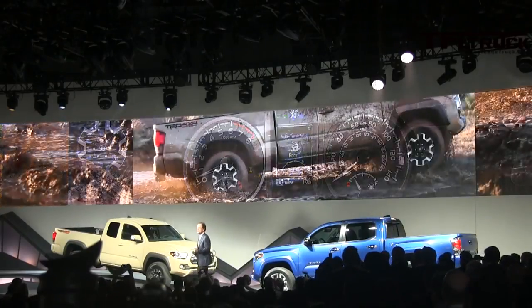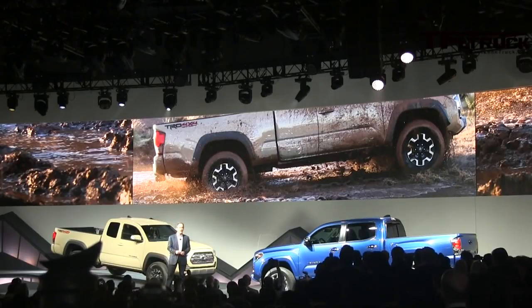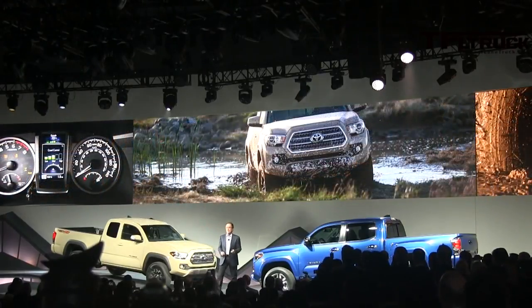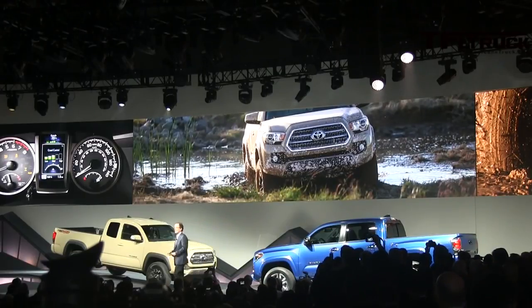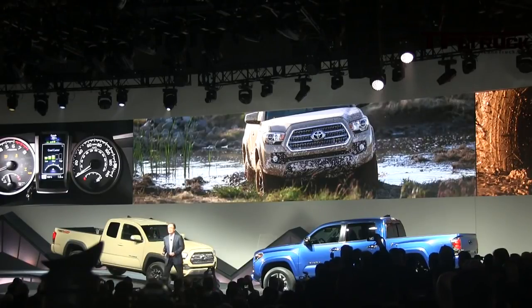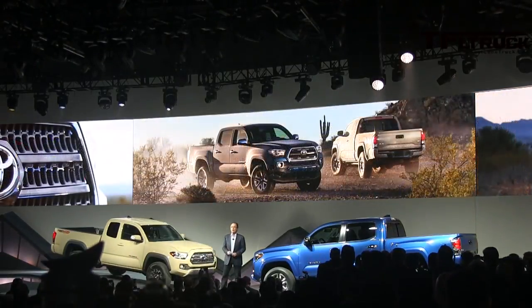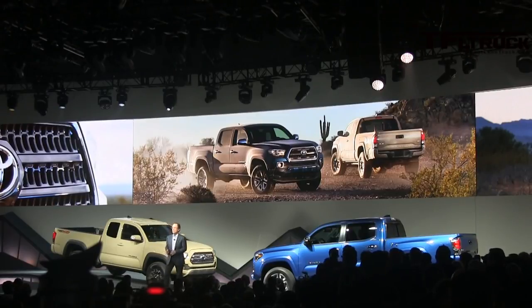Like any off-road adventure, you may encounter obstacles that would require a lesser truck to turn around. Not this Tacoma. Just engage Crawl Control, select a speed of one to five miles per hour, and focus on the steering. The Tacoma will take care of both the accelerator and the brakes, conquering almost anything in its path — your friends will think you're a real pro. The Tacoma TRD Off-Road is hungry for adventure and can't wait to tackle any challenge that it encounters. It is the ultimate ride for the outdoorsman who likes to get out there and go places.